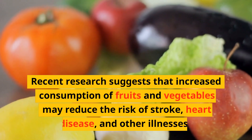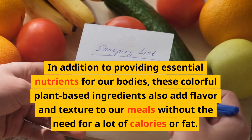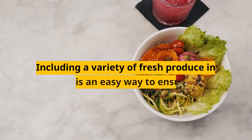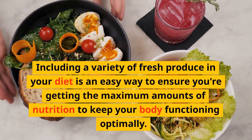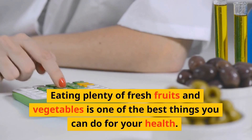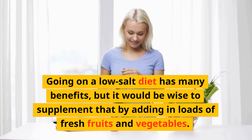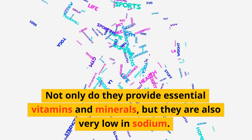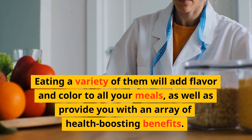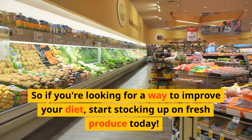Recent research suggests that increased consumption of fruits and vegetables may reduce the risk of stroke, heart disease, and other illnesses, in addition to providing essential nutrients for our bodies. These colorful plant-based ingredients also add flavor and texture to our meals without the need for a lot of calories or fat. Including a variety of fresh produce in your diet is an easy way to ensure you're getting the maximum nutrition to keep your body functioning optimally. Going on a low-salt diet has many benefits, but supplementing it by adding in loads of fresh fruits and vegetables — which are also very low in sodium — will add flavor, color, and an array of health-boosting benefits to all your meals.